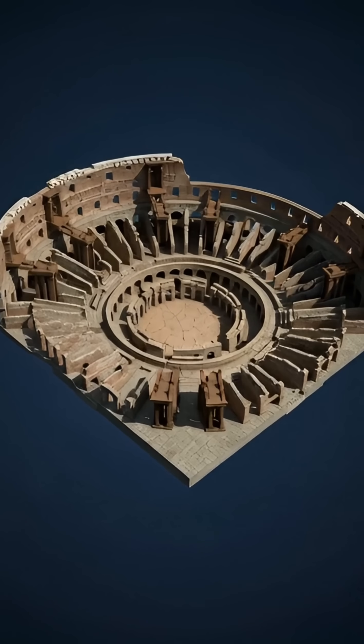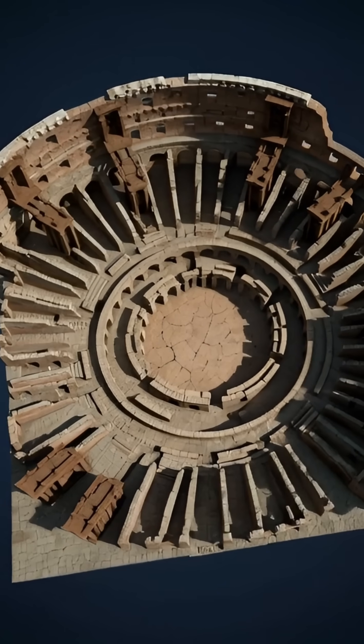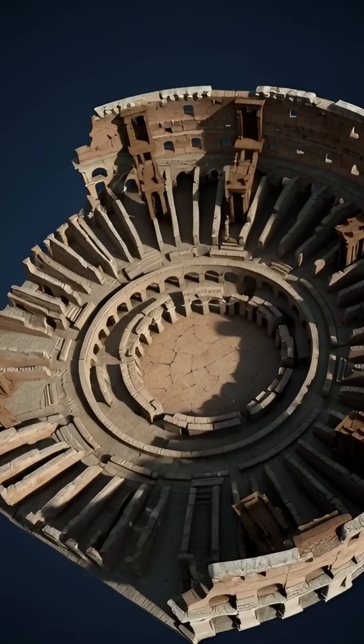The Romans built underground tunnels, elevators, and trapdoors — an engineering system so advanced it wouldn't be matched for over a thousand years.